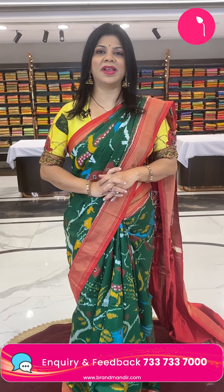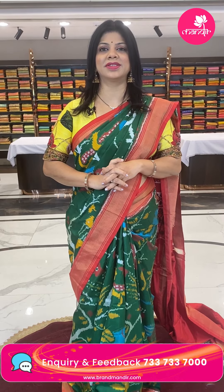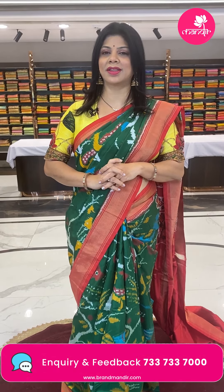Gorgeous ladies, don't miss our exhibition at Taj Gateway on the 5th, 6th, and 7th of this month. Come and avail and experience our luxurious Brand Wonder saree collections and have a happy shopping there. Thank you so much for your love and support.